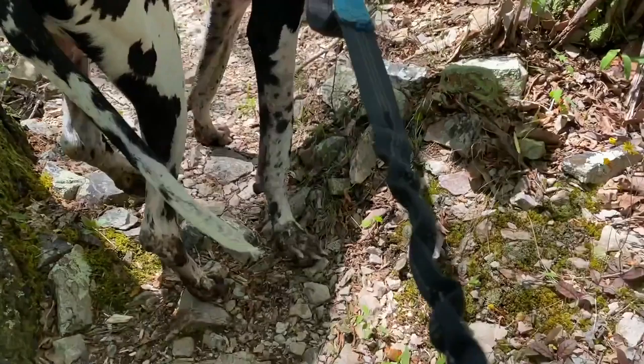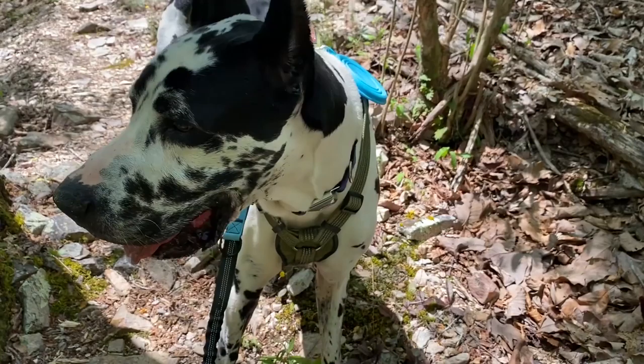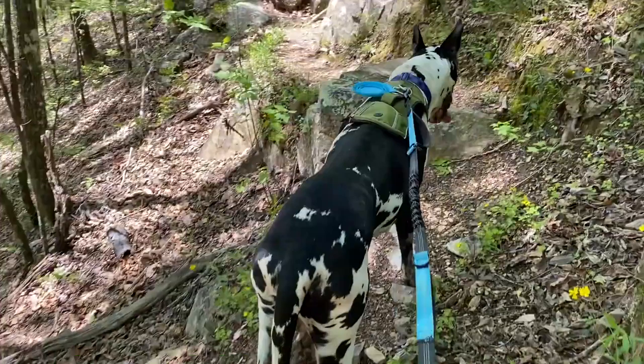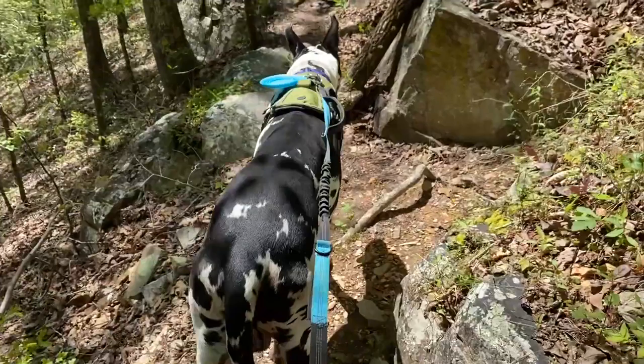Hey Gigi, come here. Let me look at your toes. Yeah, somebody's going to be getting a bath when we get back, huh? I also need a nail clip. More of our precarious ledges. You did a good mountain climber, huh, Gigi?